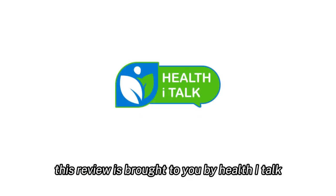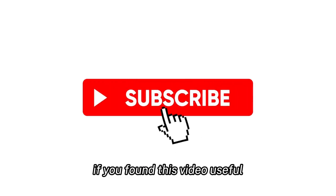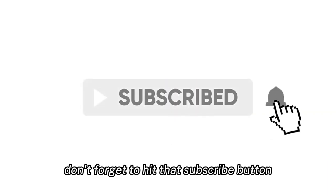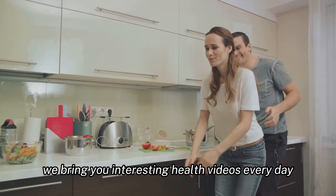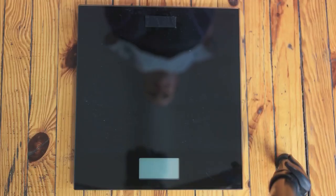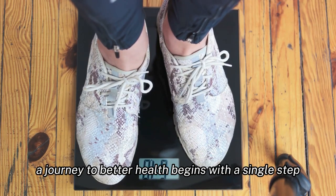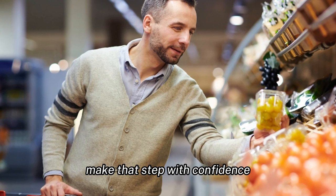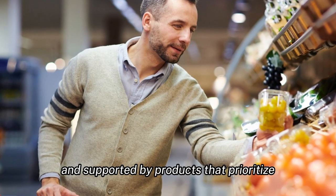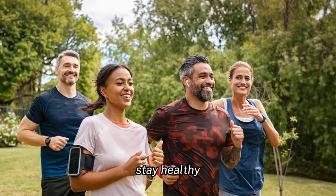This review is brought to you by Health Eye Talk, where we believe in real talk, real health, and real results. If you found this video useful, don't forget to hit that subscribe button — we bring you interesting health videos every day. Thank you for watching, and remember: a journey to better health begins with a single step. Make that step with confidence, armed with knowledge and supported by products that prioritize your well-being. Until next time, stay healthy.